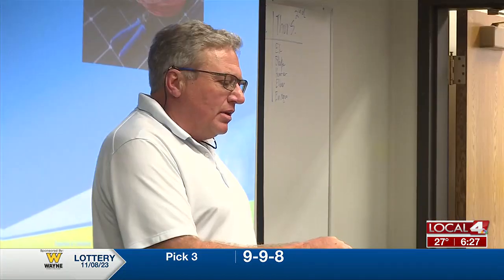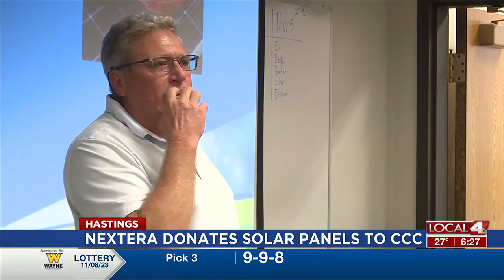Thank you, Travis. Florida-based company Nextera Energy Resources came to Hastings to help show college students how to install solar panels. The company donated 300 solar panels to the Energy Technology Program at CCC.